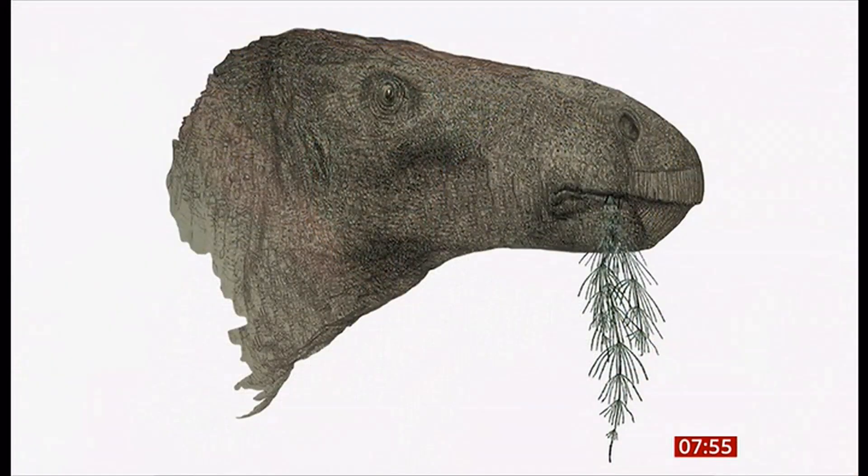What does Comptonatus chasai tell us — what's the new bit of information we've learned? It's a fascinating time, because you have this extinction event which happens at the end of the Jurassic. As you move into the Cretaceous, it's a period where species are evolving rapidly. Iguanodon appears to be one of these creatures with a lot of different species, with evolutionary experimentation as animals adapt to different habitats — adding more diversity, more biodiversity, something we're less used to discussing when we talk about dinosaurs.